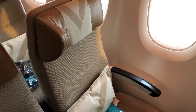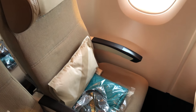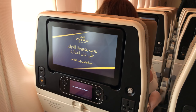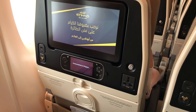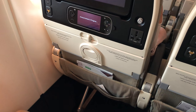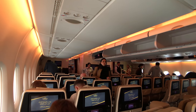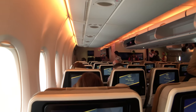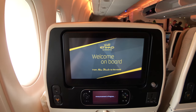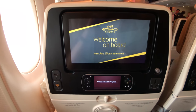You can tell this is Etihad economy straight away because of the headrest design. Every economy seat on the Etihad A380 is 17.5 inches wide and comes with a seat pitch of 31 inches, which is standard — not the best out there. Emirates offers at least 32 and up to 34 inches of seat pitch. But when I do sit up straight, I still get plenty of room to swing my legs around.